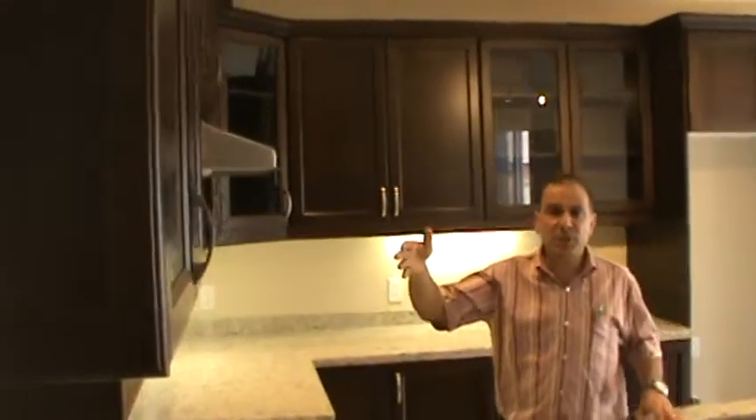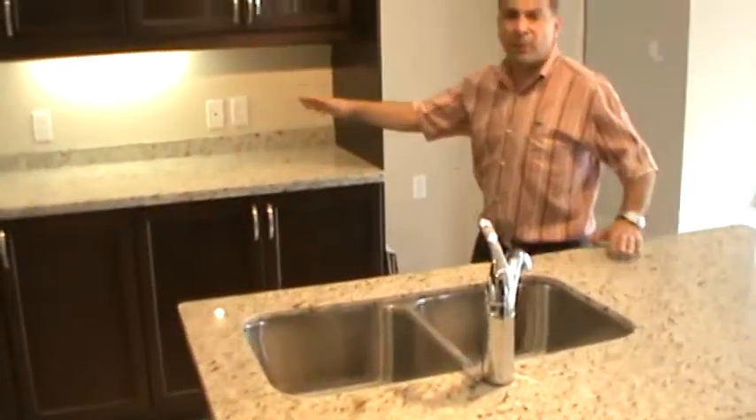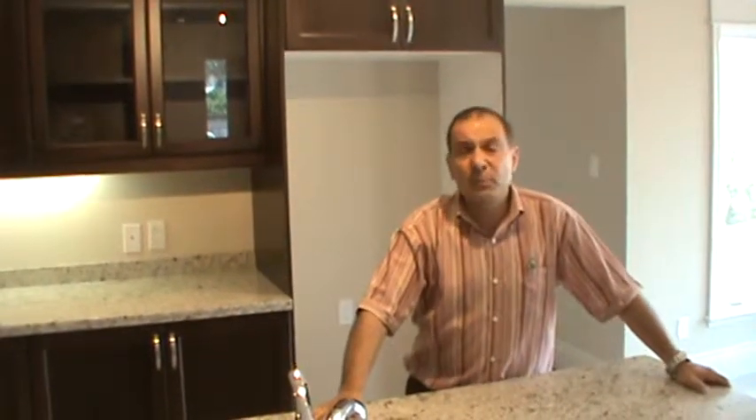Quality built maple kitchen with the upgrade of granite throughout as you can see. This home in Lower Stony Creek will impress you. It is brand new, with all the upgrades.